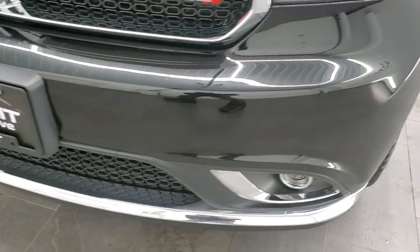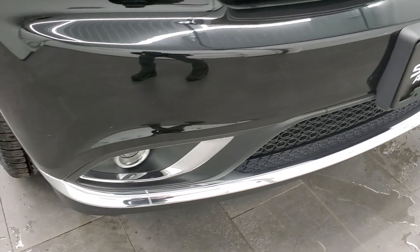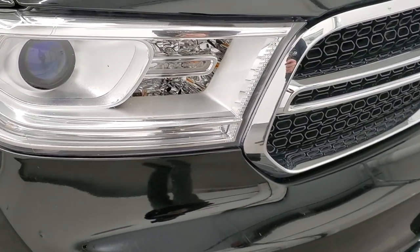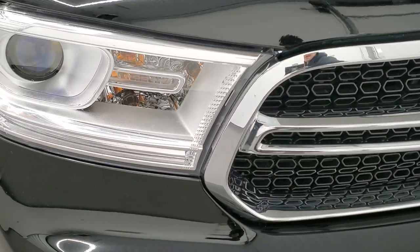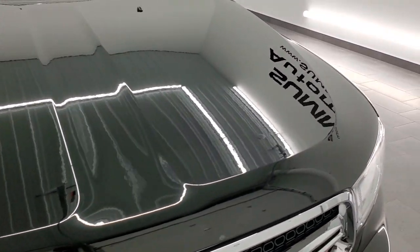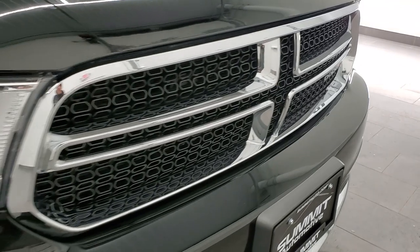The front bumper is in nice shape. No dents, dings, or cracks. It does come with projector lamp fog lamps, projector lamp headlamps, and the headlamp lenses are nice and clear. The hood is in really nice shape with no major dents or dings, and the grille is in excellent condition as well.